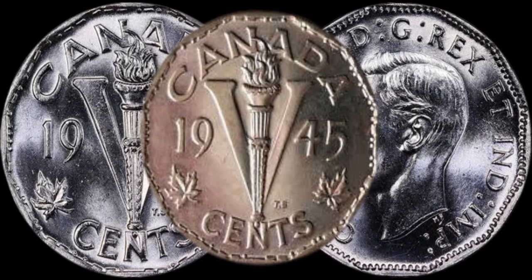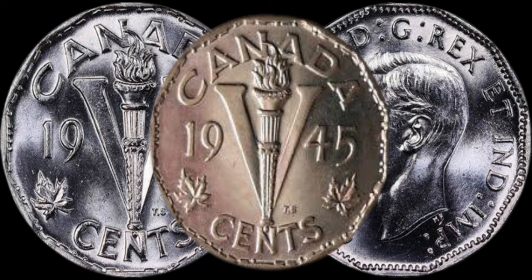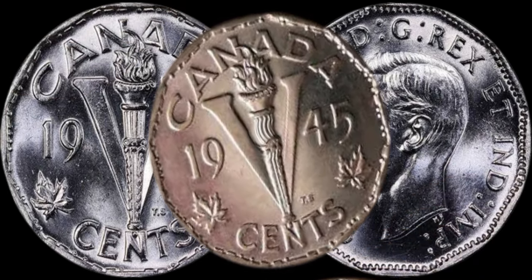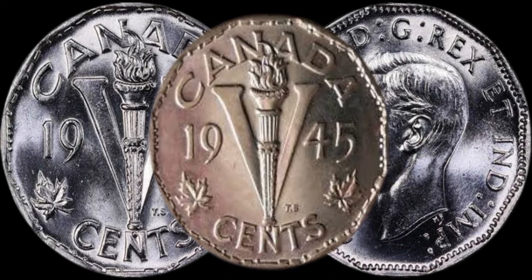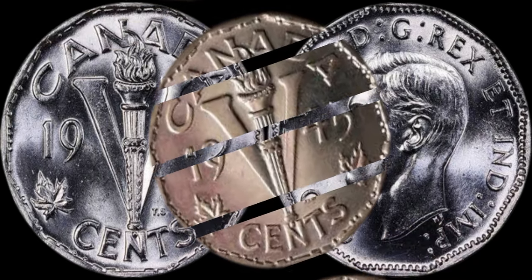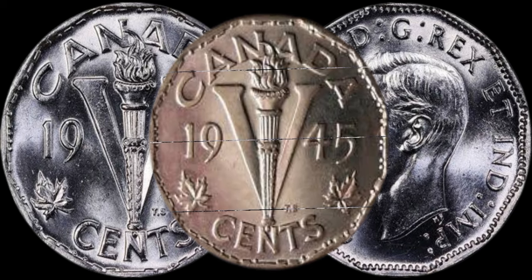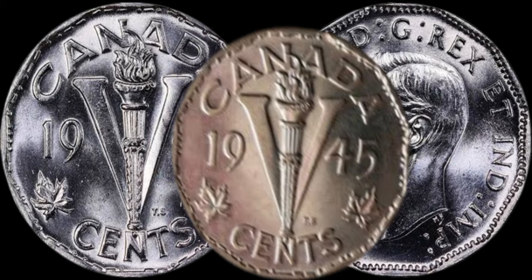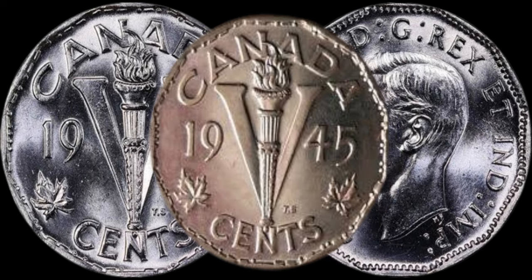We're diving into the fascinating world of numismatics as we explore the hidden value behind 1945 Canadian five-cent coins. Behold, the 1945 Canadian five-cent coin — at first glance, it may seem like just a piece of pocket change, but there's more to this coin than meets the eye. Let's delve into the historical context of 1945: it was a pivotal year marking the end of World War II, and Canada, like the rest of the world, was undergoing significant changes.